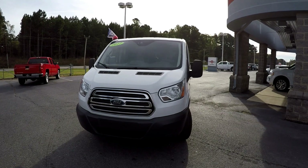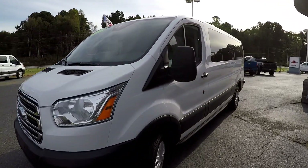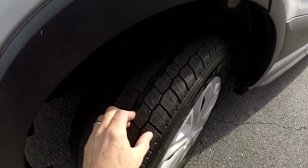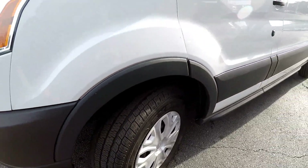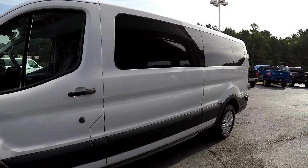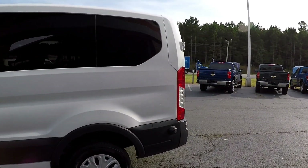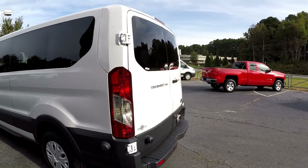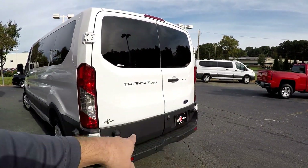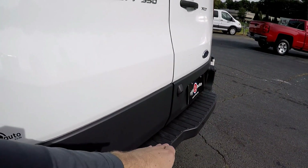Today we're doing a walk around on a 2017 Ford Transit 350. We're going to start right up front checking those tires — brand new tires, you can still see the nubs. We're looking for any dents, dings, or scratches. Coming down the driver's side, it looks nice and clean.